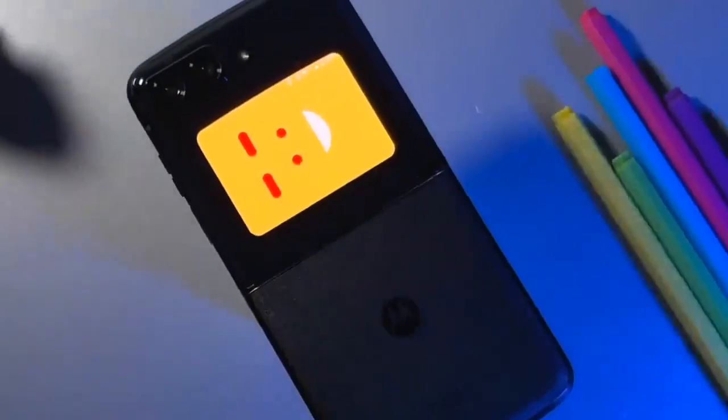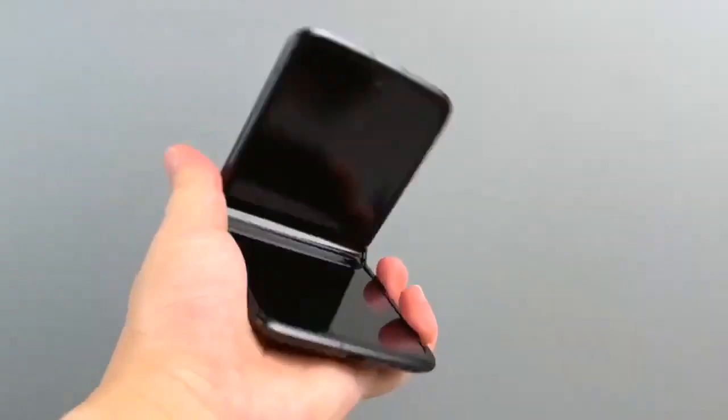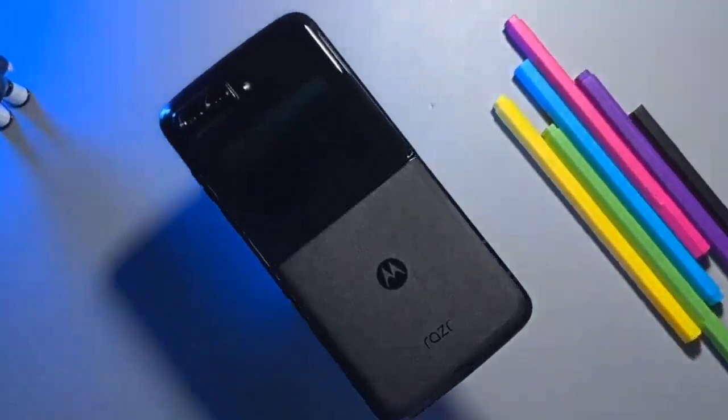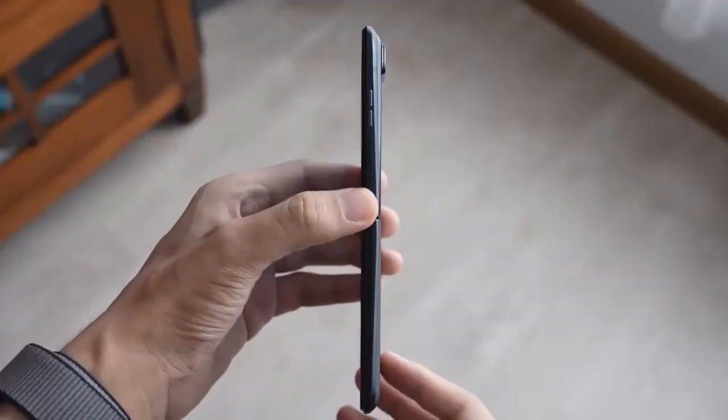It is over. Motorola finally launched the Moto Razr 2022 and the phone is everything we expected it to be. The new foldable keeps the signature clamshell design and comes with an improved display, dual cameras, and a flagship chipset.